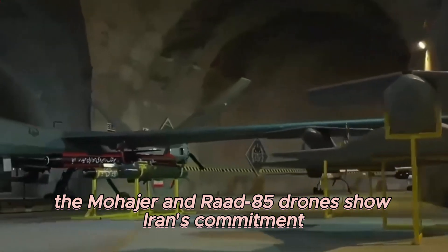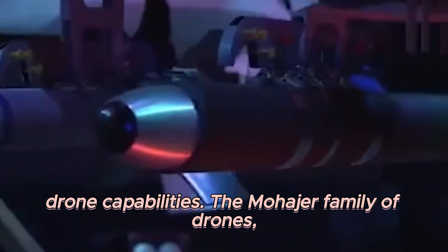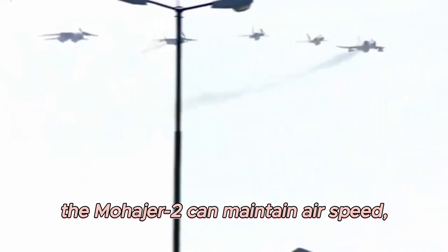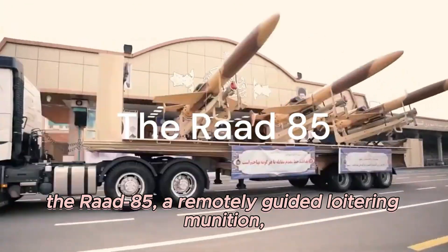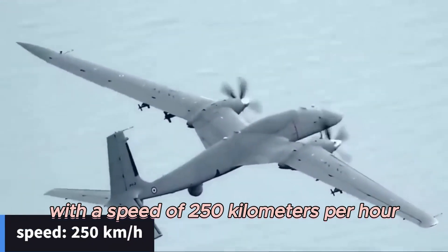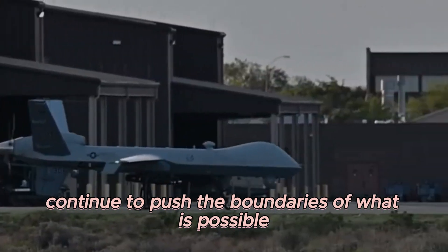The Mohajir and Raad 85 drones show Iran's commitment to continuous innovation in drone technology. The Mohajir family, one of the most mature in Iran's fleet, boasts improved avionics and extended range. Equipped with an autopilot system, the Mohajir II can maintain airspeed, altitude, and stability in flight, and its onboard digital processor can downlink sensor imagery, providing essential real-time information. The Raad 85, a remotely guided loitering munition, demonstrates a different aspect of drone technology — with a speed of 250 km per hour, it's a swift and efficient tool on the battlefield. Together they continue to push the boundaries of what is possible in drone technology.